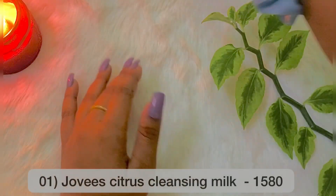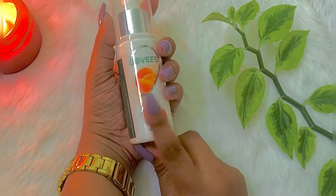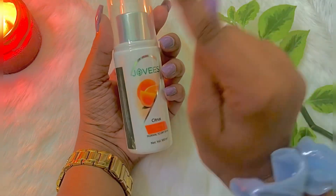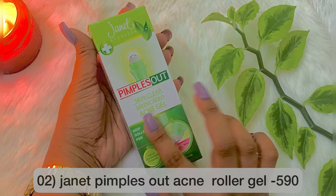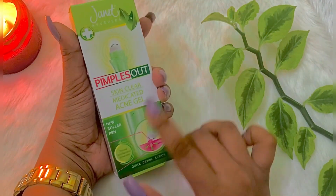This is a Citrus Cleanser brand. I am also going to show you a Pimple Out Acne Roller Gel.